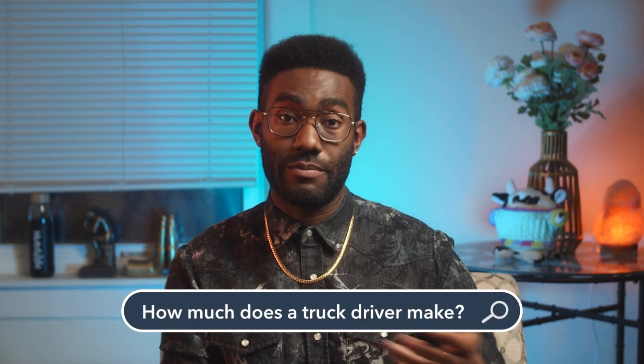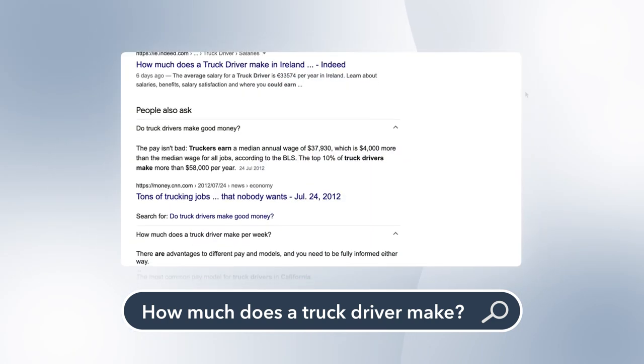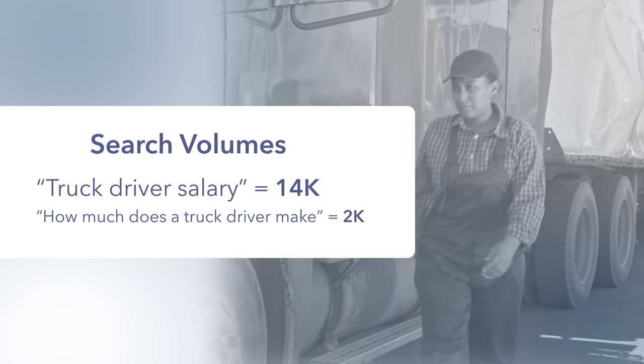But remember, not everyone uses those exact search terms. Users might also ask, 'How much does a truck driver make?' In that case, Glassdoor isn't even on the first results page. That's okay, because the search volume for 'truck driver salary' is much higher for now. But as voice search continues to grow with tools like Siri and Alexa, conversational keywords like 'how much does a truck driver make' will become much more common.